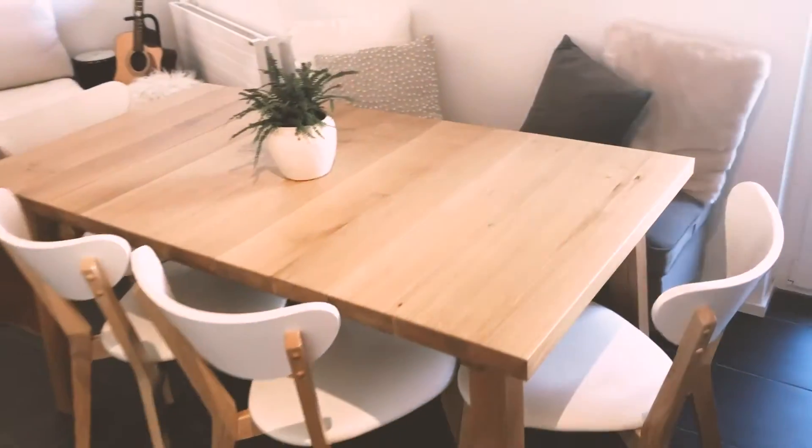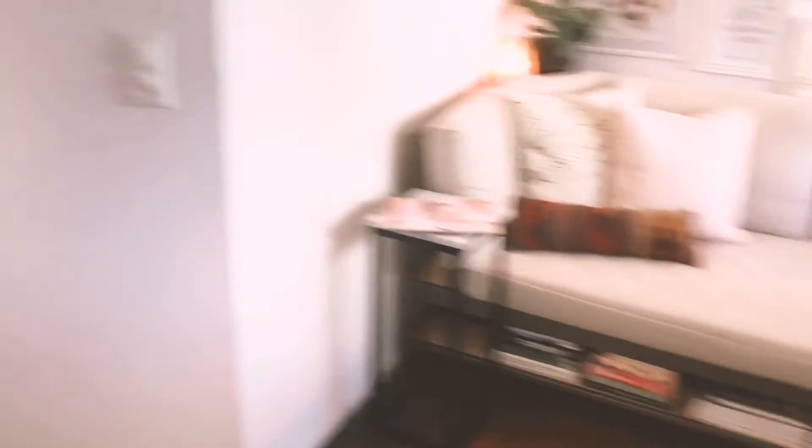That's our main living room. We also ended up getting a dining table that has storage built into it, just to maximize the space — which is very important in a small apartment.